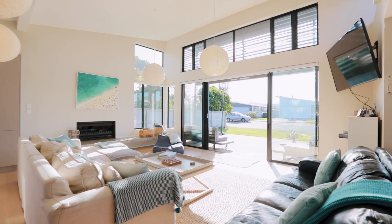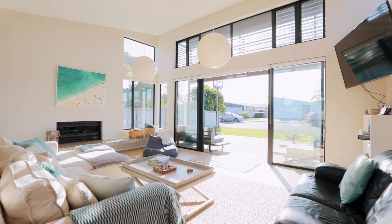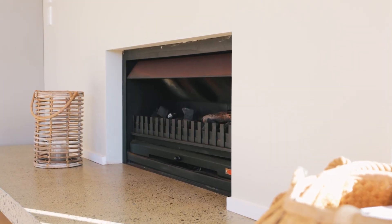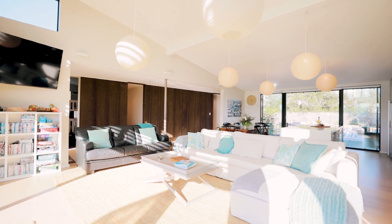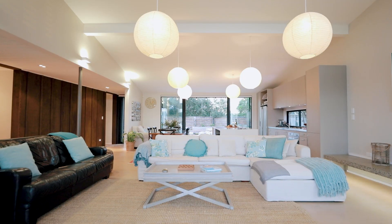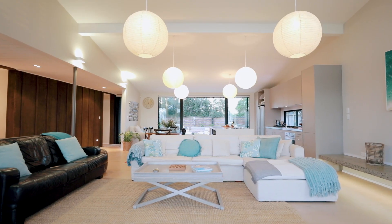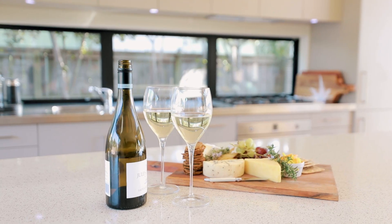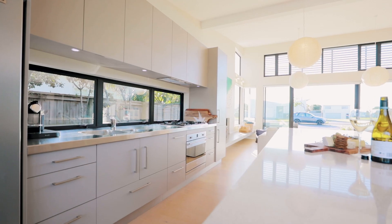The large open-plan living, dining and lounge area includes a gas fireplace, adding warmth and ambience during even the coolest winter months. The stylish kitchen features an engineered stone countertop and forms an attractive central hub, making entertaining a breeze.